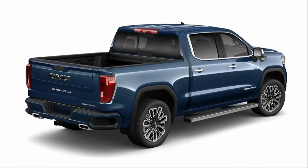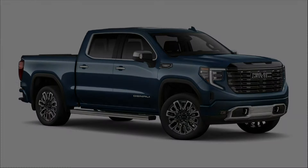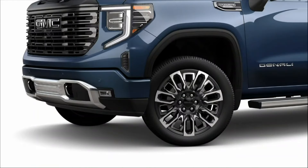The curb weight is 5,350 pounds, so it's a nice big heavy truck. EPA estimates are 15 city, 19 highway, 16 combined. GMC does recommend premium fuel for this engine. I got 19.6 miles per gallon over 138.9 miles, so most of mine was on the highway, but I'll take it all day long.